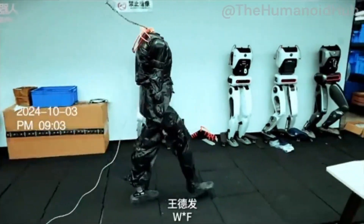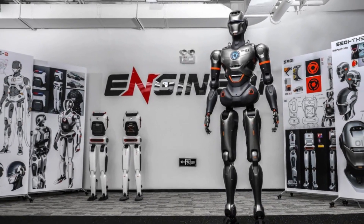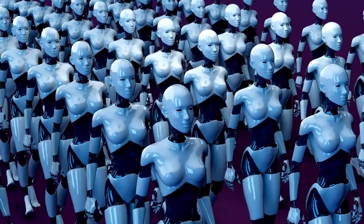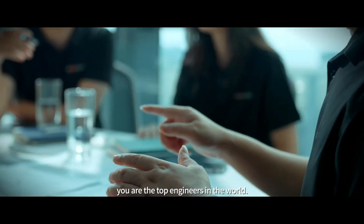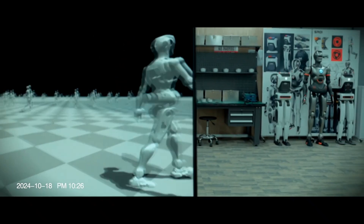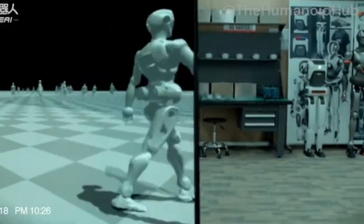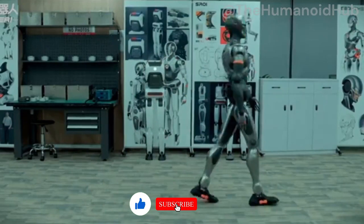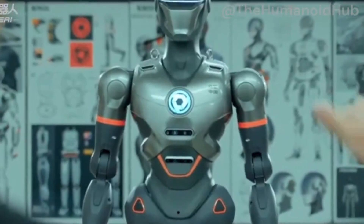In case you missed it, Engine AI made waves earlier this year with their full-sized humanoid robot, the SE01. This prototype wasn't just another humanoid — it introduced a groundbreaking walking gait powered by a novel end-to-end neural network. The result was a lifelike dynamic bipedal movement that set a new standard in robotics. But Engine AI isn't a one-hit wonder, having been founded just over two years ago.